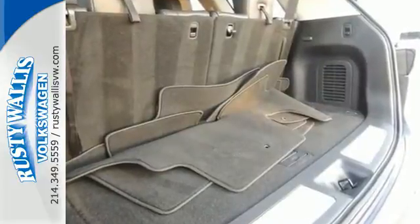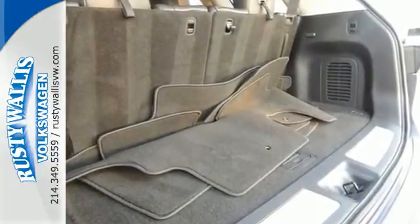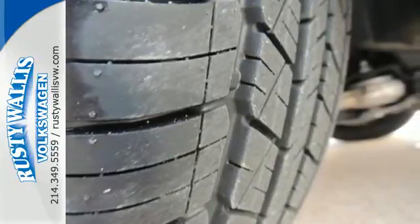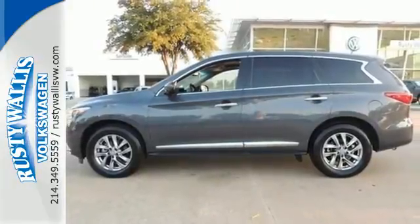Get ready for the pinnacle of interior volume, safety, and convenience. The Infiniti JX35 — its potential nears the infinite. Come in and see it today.